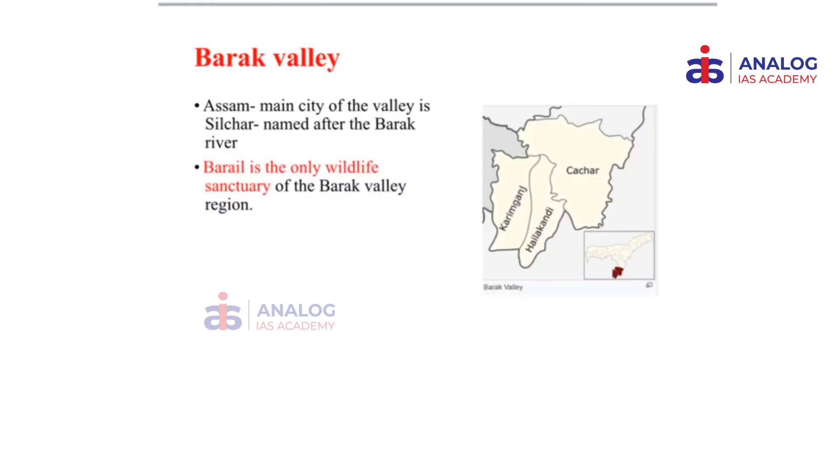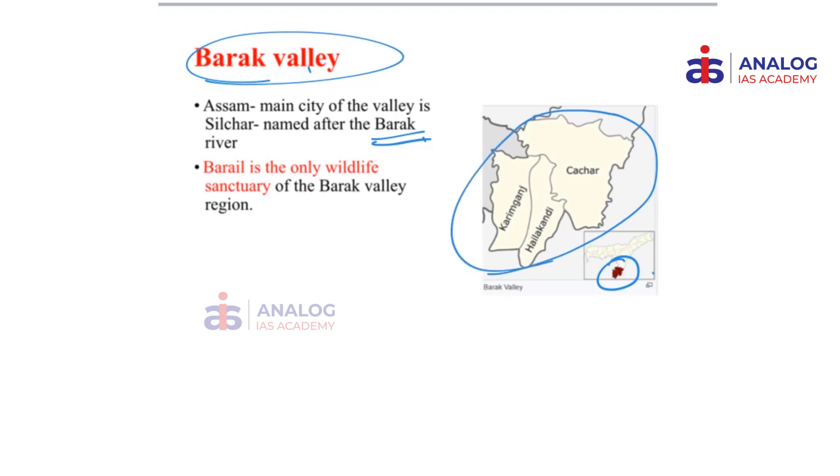The next important place often seen in news is the Barak Valley, named after the river Barak. It is present in southernmost Assam and contains three districts within this region. Silchar, one of the most important cities of Assam, is in this Barak Valley. An important point that came in The Hindu and other major dailies is that Bharail Wildlife Sanctuary is the only wildlife sanctuary of this particular region. If you find the name Bharail Wildlife Sanctuary, you should automatically associate it with Barak Valley and therefore Assam.